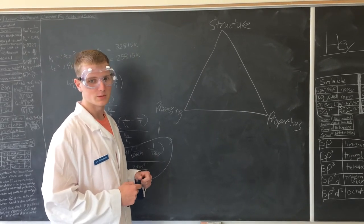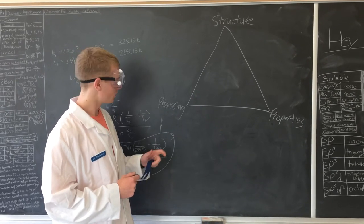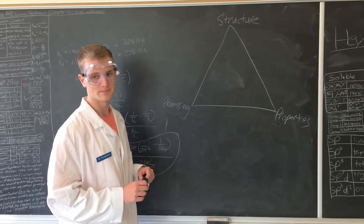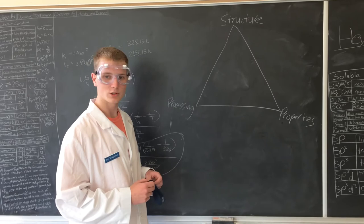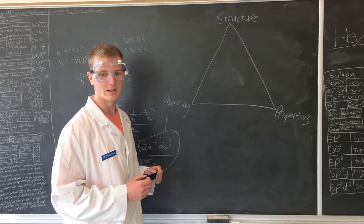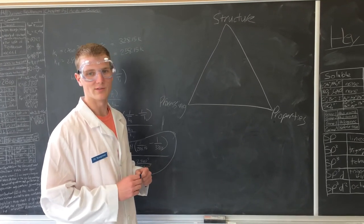Structurally, each turbine blade is manufactured with multiple tunnels through which air can pass. The blades are processed by casting the tunnels into the turbine blades as they're being made. Air cooling tunnels allow for properties like a higher operating temperature, higher speeds, and higher efficiency. These properties allow for more cargo to be carried and better fuel efficiency, lowering the price of tickets and helping the environment.